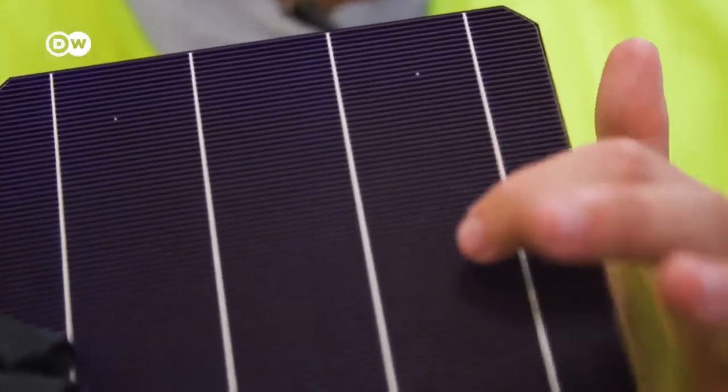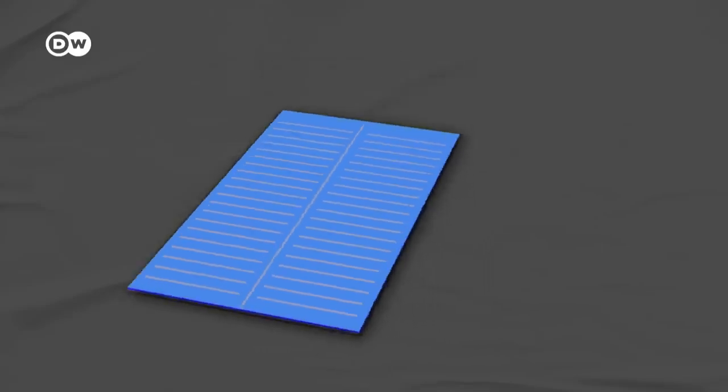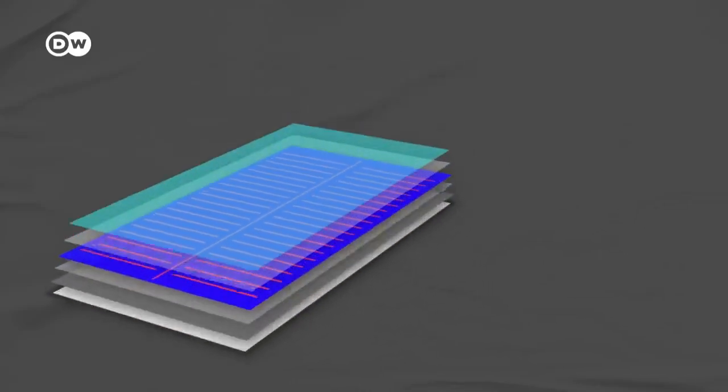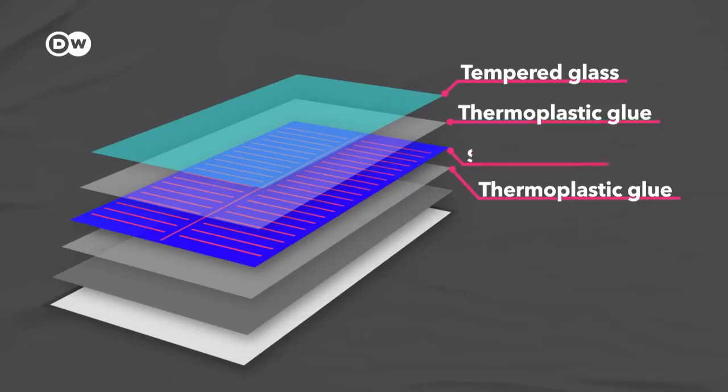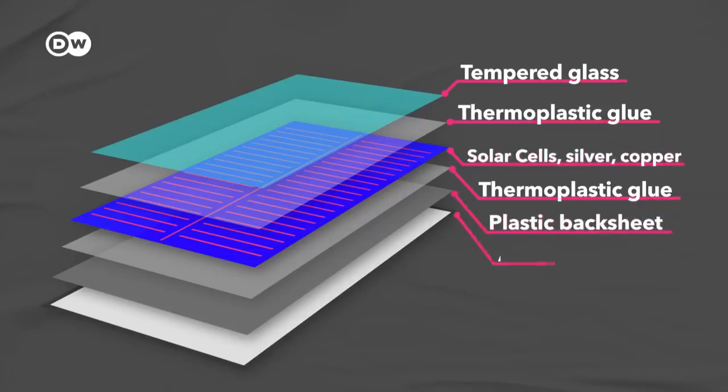A solar panel is made of a few main ingredients that need to be separated during the recycling process: tempered glass, thermoplastic glue, cells with silicon, silver and copper, a plastic backsheet, and an aluminum frame that holds everything together. Of course, the precise mix of components varies by manufacturer.